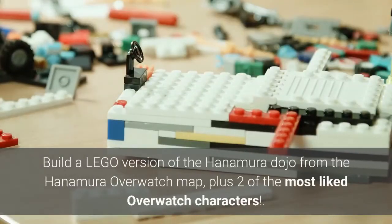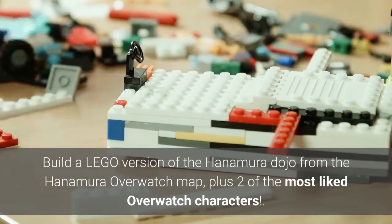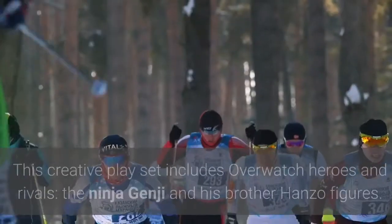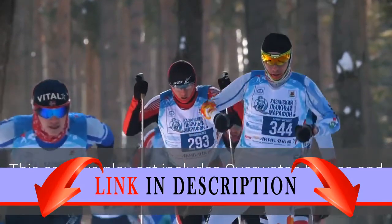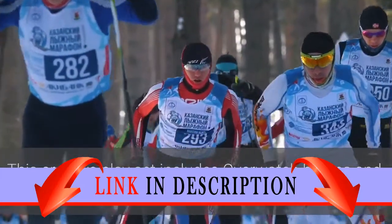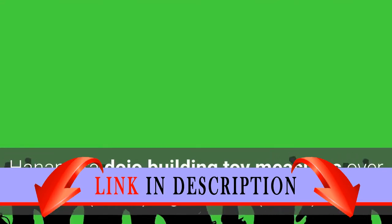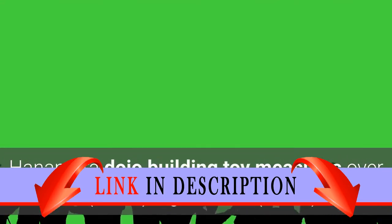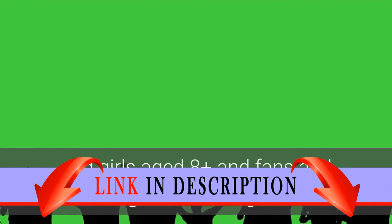Build a LEGO version of the Hanamura Dojo from the Hanamura Overwatch map, plus two of the most liked Overwatch characters. This creative playset includes Overwatch heroes and rivals, the ninja Genji and his brother Hanzo figures. The Hanamura Dojo building toy measures over 4-inch high, 8-inch wide and 3-inch deep, with 197 pieces, for boys and girls aged 8 plus and fans and big kids of all ages.